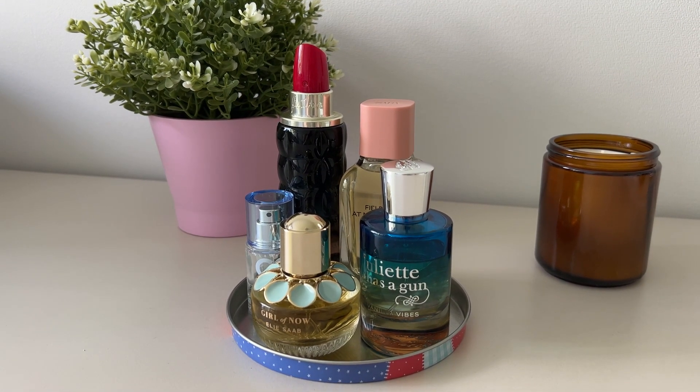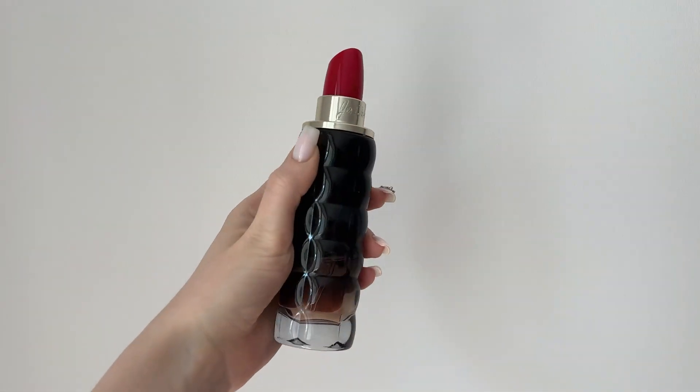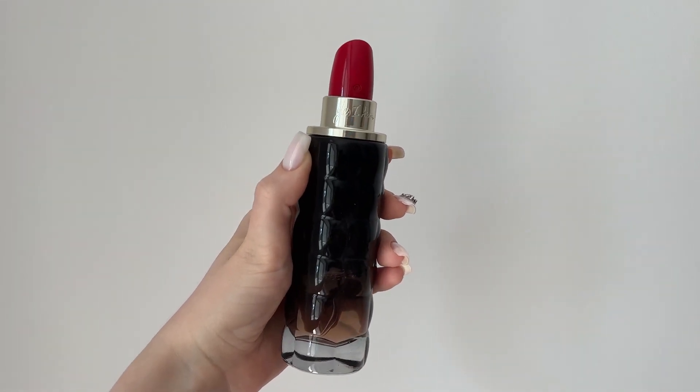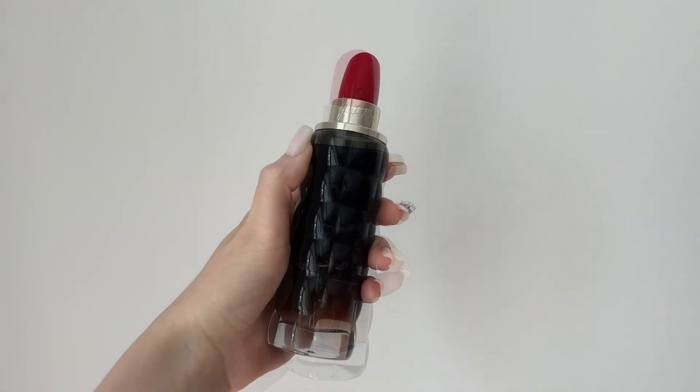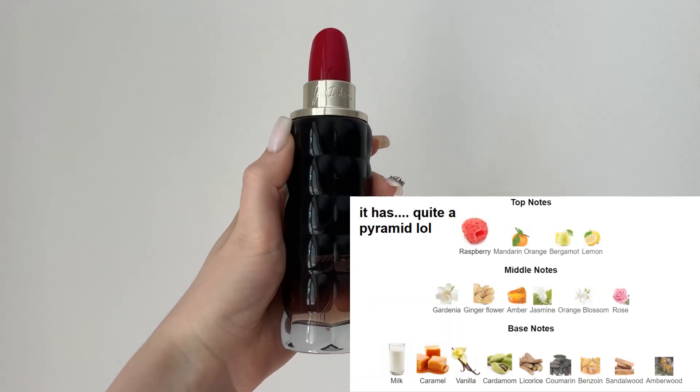For each one I'm gonna put up the notes on the screen. Starting out with Yes I Am by Cacharel, which is actually my very first grown-up perfume that I ever owned. I've already gone through a whole bottle of this one, so this is my second one.